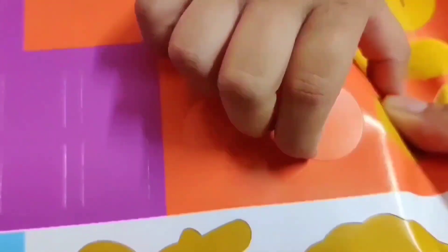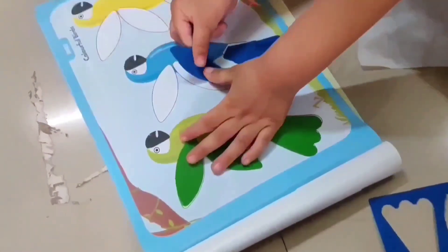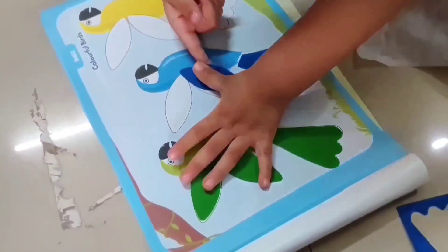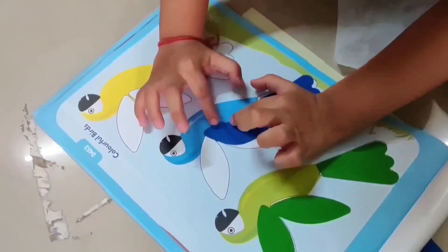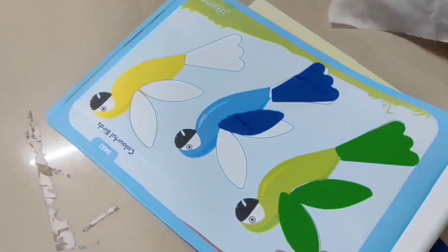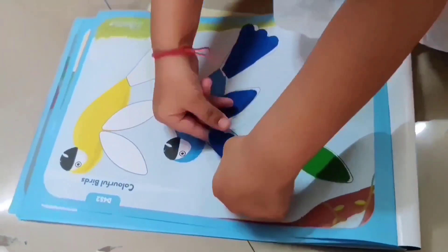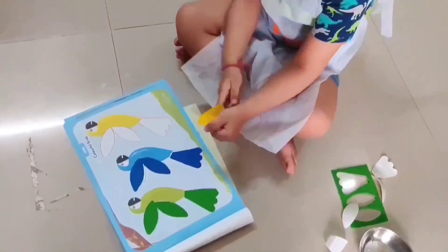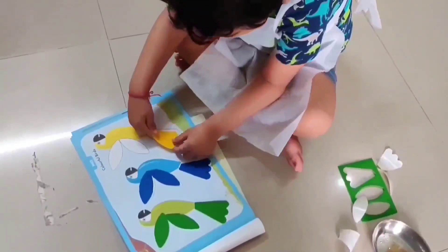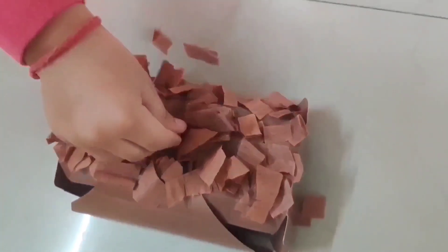This was a good activity. I thought about how to do it, and it turned out well. The next sticking activity was related to birds — green, blue, and yellow colored birds. You had to match the feathers to the right color and the right bird. There was also a red color bird, a yellow bird, and a green color one.